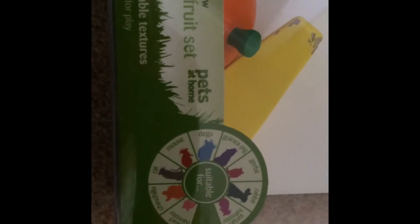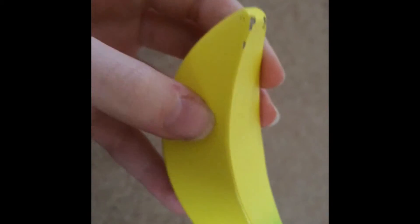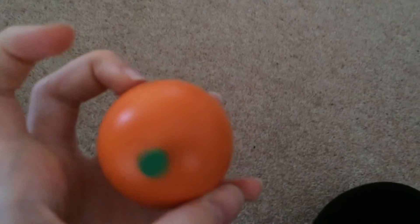My fifth favorite hamster product is the wooden fruit set from Pets at Home. It's suitable for guinea pigs, degus, mice, rats, chinchillas, dwarf hamsters, Syrian hamsters, and rabbits. These are just wooden fruits — the first one is a banana. As you can see, Benny doesn't like this one as much; he has chewed the ends and scratched the top with his nails. It also comes with a watermelon and an apple, but I've lost the watermelon.